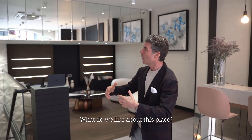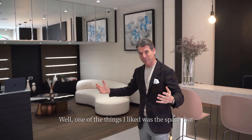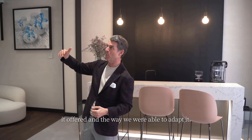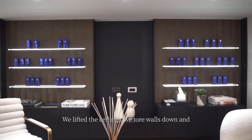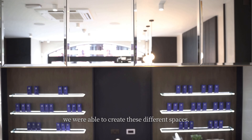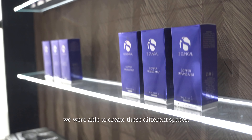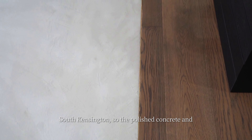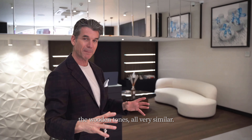What do we like about this place? Well, one of the things I liked was the space that it offered and the way we were able to adapt it. We lifted the ceilings, we tore walls down, and we were able to create these different spaces. We've kept some of the tones from South Kensington — the polished concrete and the wooden tones — all very similar.